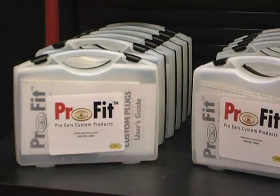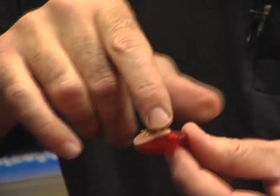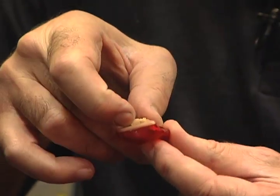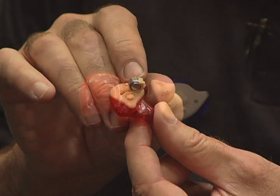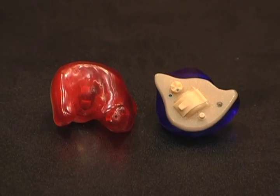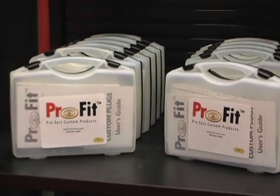The ProFit custom ear plug is a custom digital hearing amplification and compression ear plug that packs in all of the features of the competition, but for hundreds of dollars less. ProFit custom molded ear plugs duplicate every crevice and contour of your ear, creating exceptional comfort and a superior noise blocking seal.